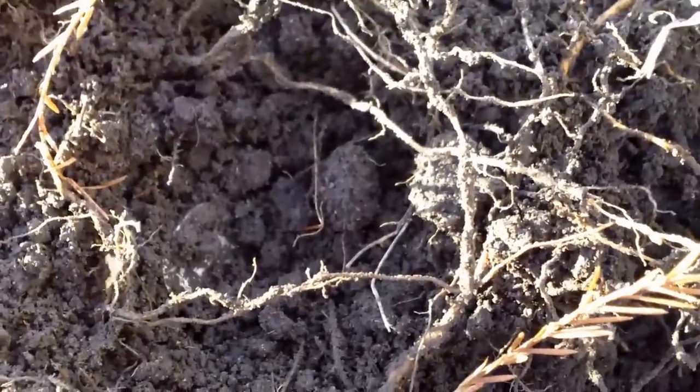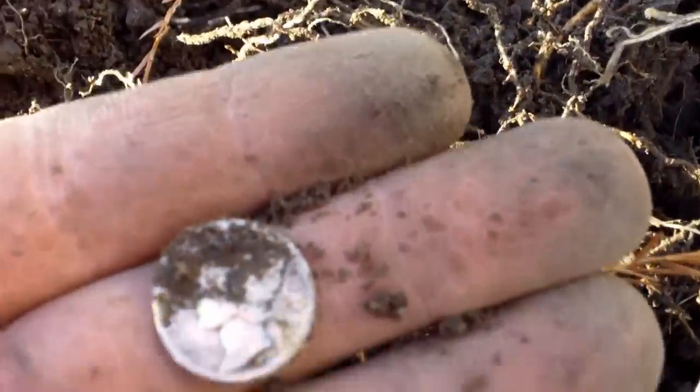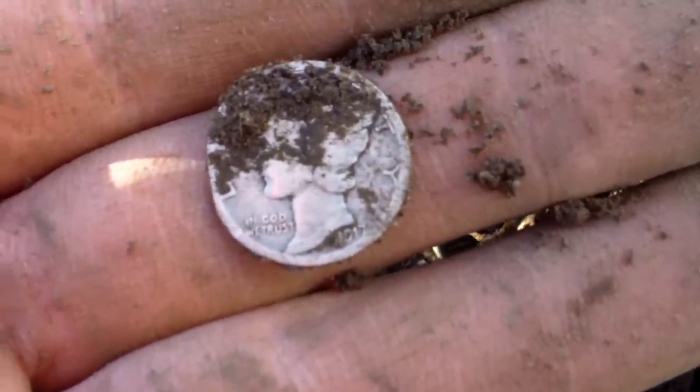I just pulled another silver — that looks like a Merc to me. Yeah, and that was literally an inch under the soil. It's a 1917 Mercury dime. I'll let you know if I find anything else.